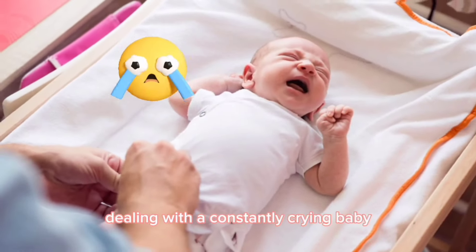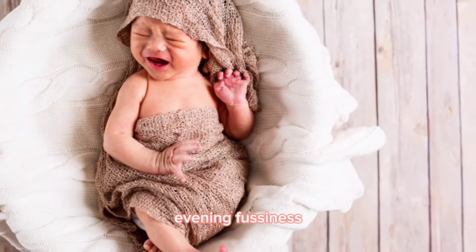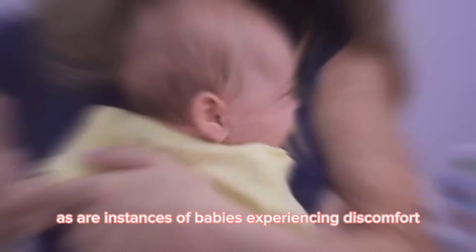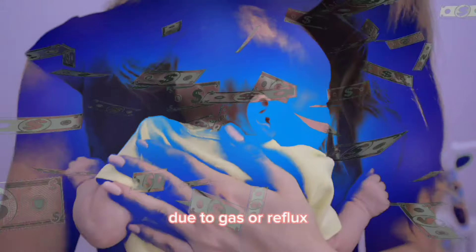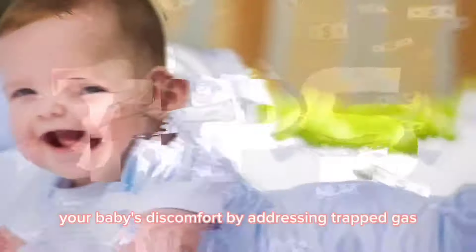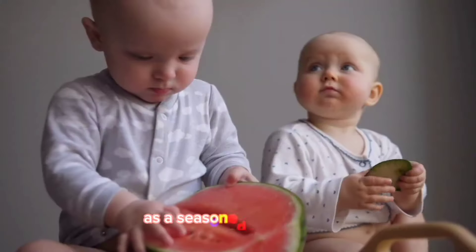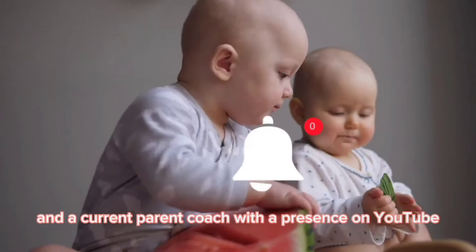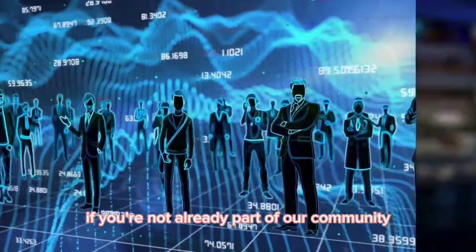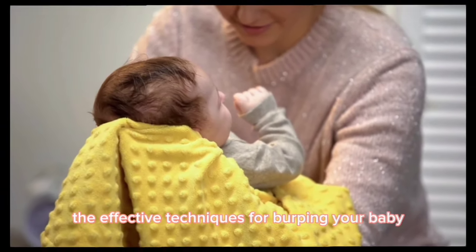Dealing with a constantly crying baby can be quite challenging, especially when it comes to newborns. Evening fussiness, often referred to as colic, is a common occurrence, as are instances of babies experiencing discomfort due to gas or reflux. I'll share effective methods for alleviating your baby's discomfort by addressing trapped gas — these strategies have proven successful with my daughter. As a seasoned mother of two and a current parent coach with a presence on YouTube, I've honed these techniques. If you're not already part of our community, consider subscribing to my channel. Now, let's move towards the effective techniques for burping your baby.